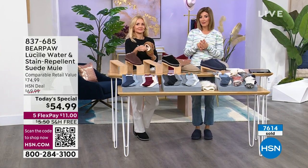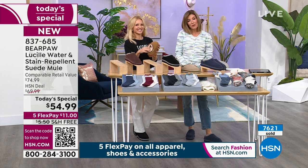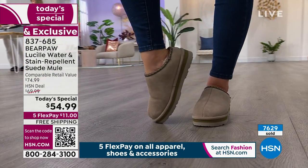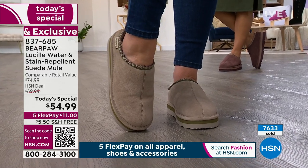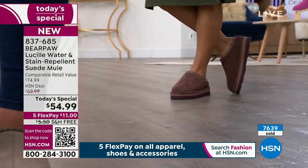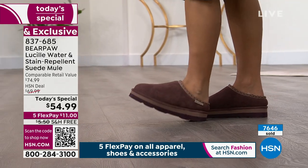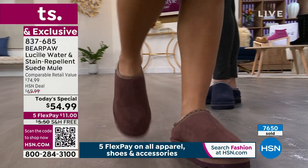Colors and sizes go very quickly and it's hard to predict which will be first to go. By morning, what we think might be here actually might not be. We've had an unprecedented number of Bear Paw shoes sold tonight — 7,600 sold, about one-third of our quantity for the entire day, gone in the first hour and a half. If you wait another hour and a half, two-thirds could be gone.